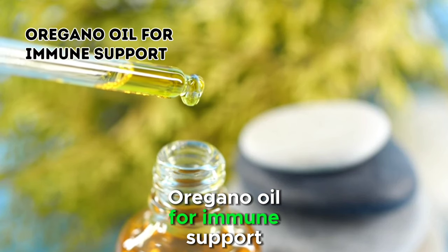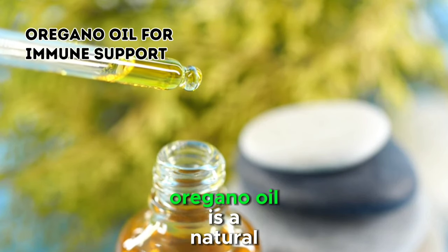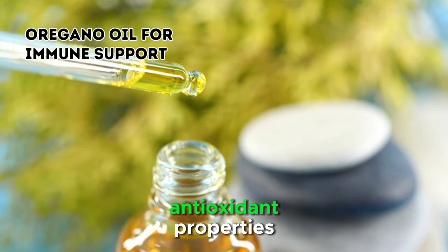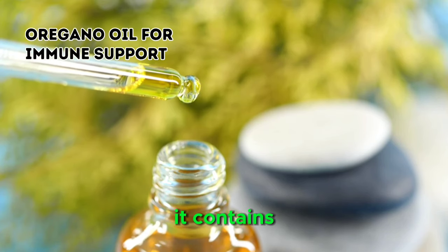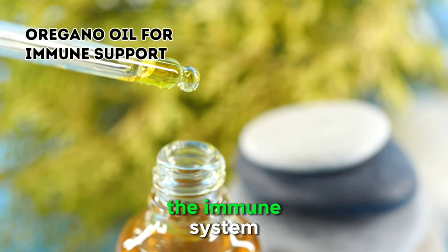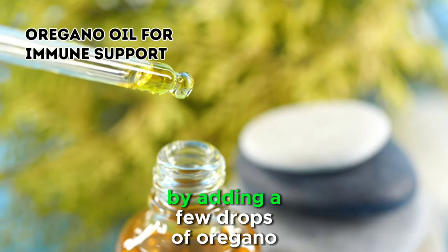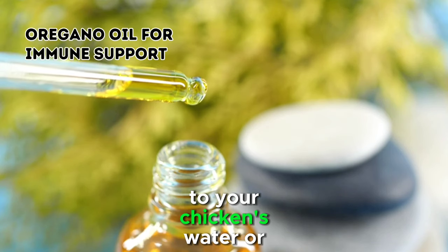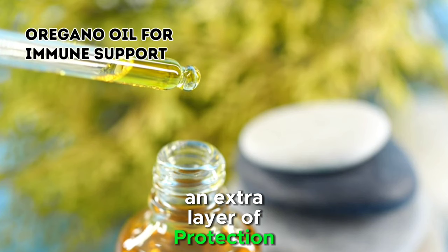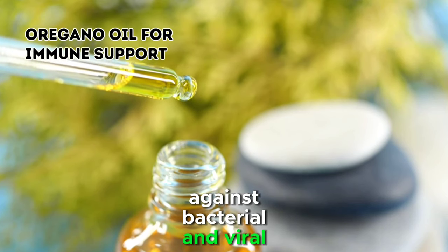4. Oregano Oil for Immune Support. Oregano oil is a natural powerhouse with antimicrobial and antioxidant properties. It contains compounds like carvacrol and thymol, which have been shown to support the immune system. By adding a few drops of oregano oil to your chicken's water or feed, you can provide them with an extra layer of protection against bacterial and viral infections.